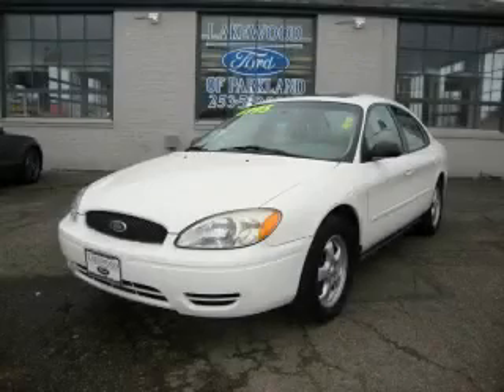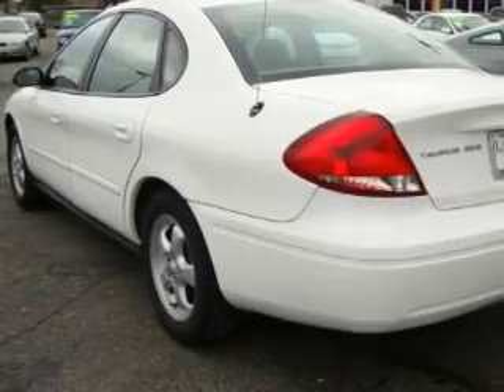This is a 2004 Ford Taurus. It features a 3.0-liter six-cylinder engine and an automatic transmission.